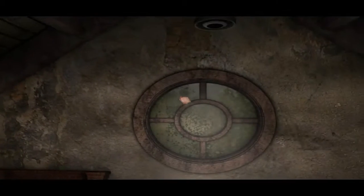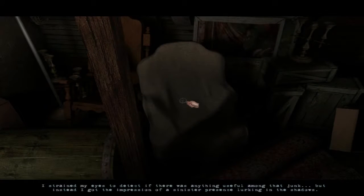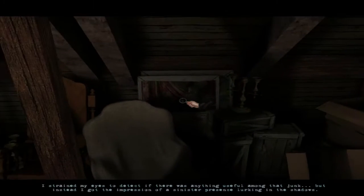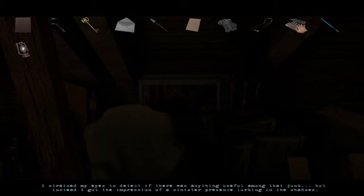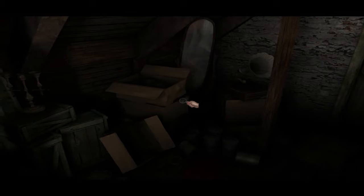Wow. Okay, that's the same newspaper — those all pull up the same. Wow, interesting. So is that all we have in this place? We've got a little lamp now. 'I strained my eyes to detect if there's anything useful among the junk, but instead got an impression of a sinister presence lurking in the shadows.' You're straining your eyes, chap? Well, in that case — the lamp didn't have any oil in it. Of course it didn't. Gosh, what was I thinking?